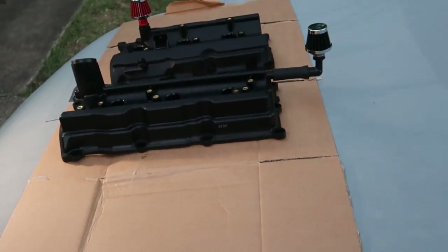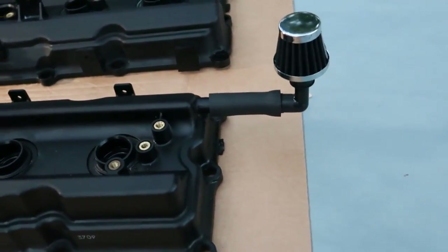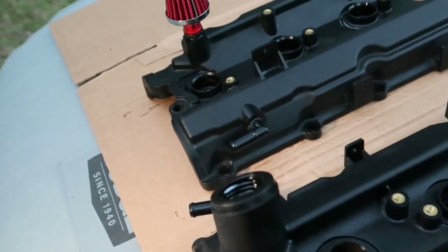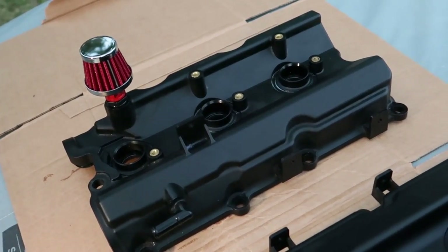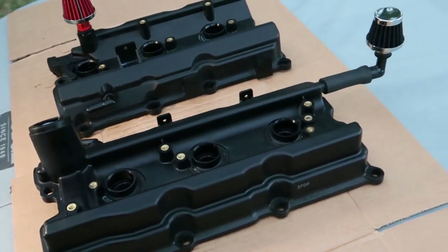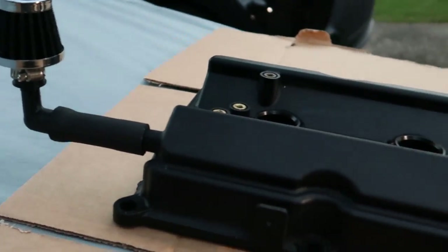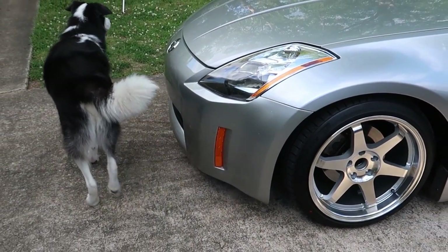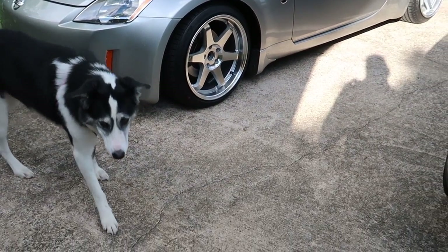I bet I know what you're thinking — hey Z-Speed, didn't you make a PCV valve delete for your 350Z video? The short answer is yes, I did, and that's why I came out with this video. There's an old saying: sometimes you have to make a wrong turn to end up in the right place. After running this delete for about a year and a half to two years, I ran into a problem — the oil viscosity in my engine had thinned up just a little bit, and I caught it by accident. I think a catch can is a much safer way to go.